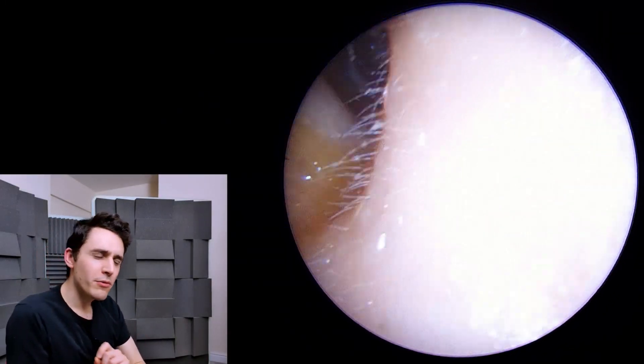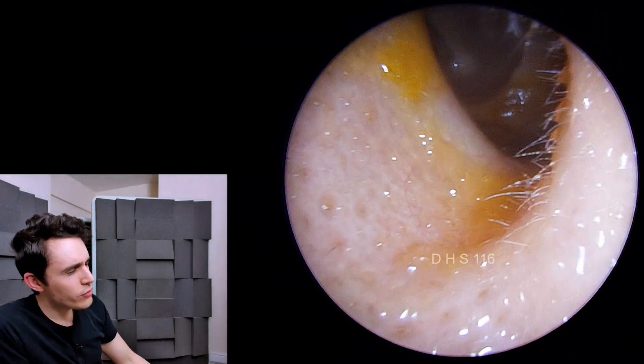Hey everyone, it's Connor here, and welcome back to a very interesting, very unusual case.